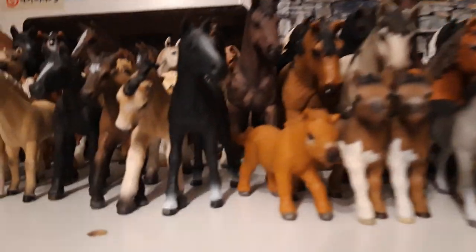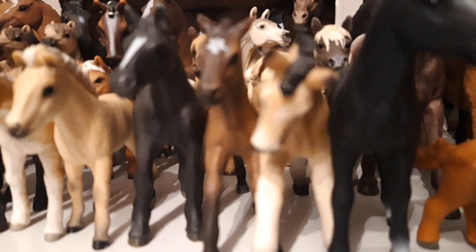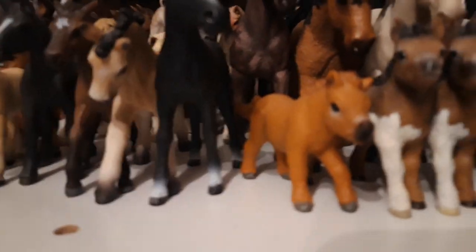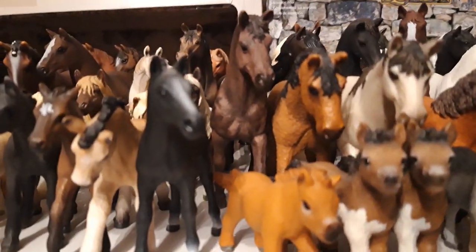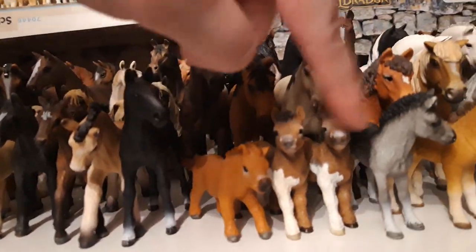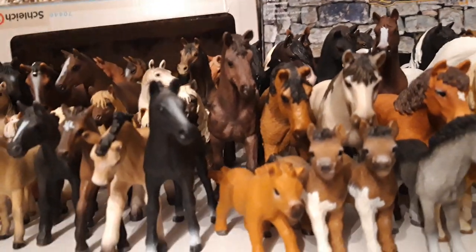And then we have my little pony foals over here. So we start with a little mini Sheti pony foal. Her name is Armen, and she is from the year 2015. Then we have my two little Shetland pony foals, named Rubina and Strumpur, like Smurf. Both of them are from the year 2014.